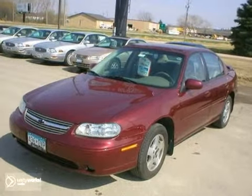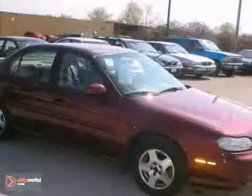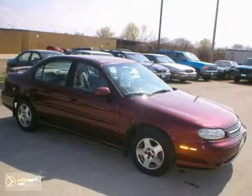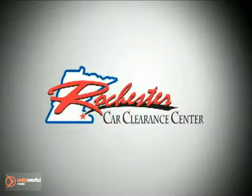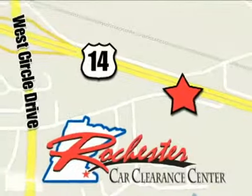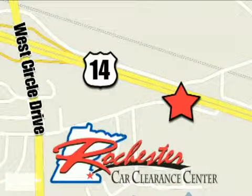call or email us today at Rochester Car Clearance. We look forward to earning your business. At Rochester Car Clearance Center you get our best price, bottom line. We are conveniently located on Highway 14 West near West Circle Drive.